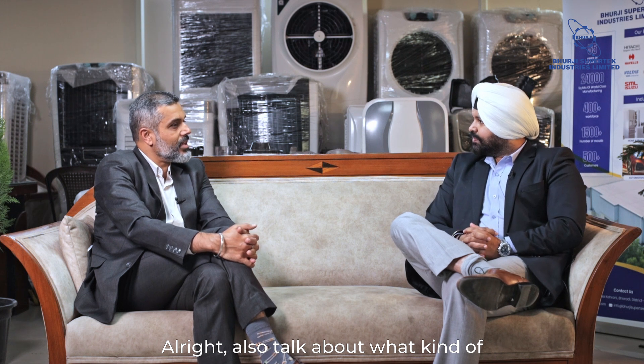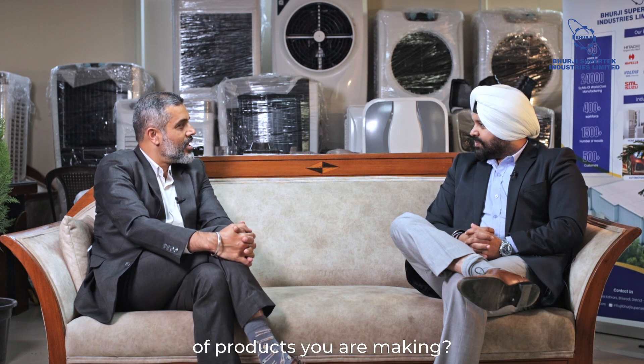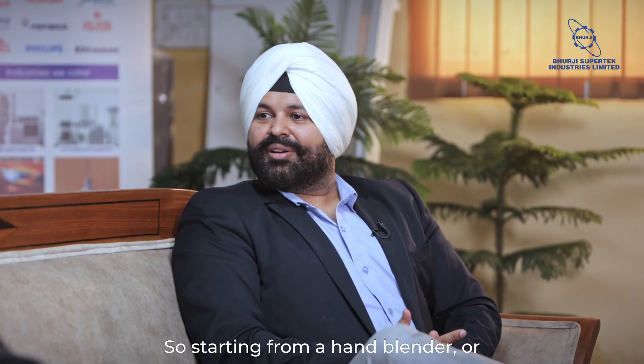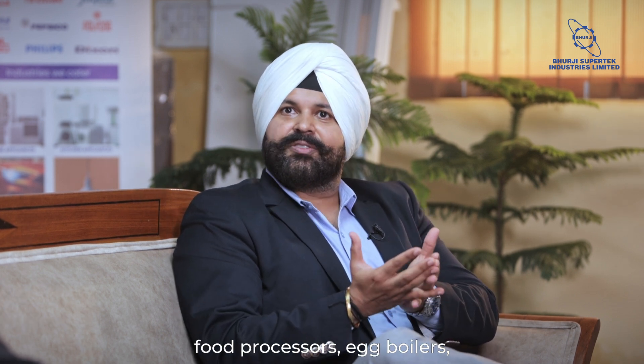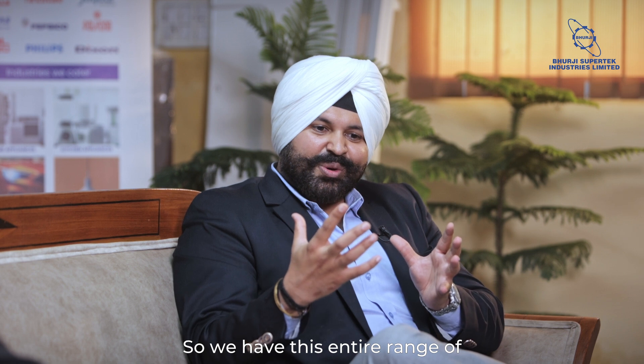Also, talk about what kind of clients you are currently working with and what kind of products you are making. Starting from hand blenders, JMGs, mixer grinders, food processors, egg boilers, modular chimney components like blower housings and blowers — we have this entire range of appliances and we are catering to brands like Glen, Havels, Bajaj, Boltaz, and Jaguar, to name a few.